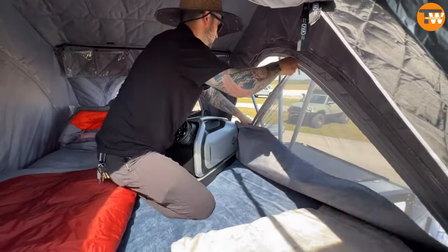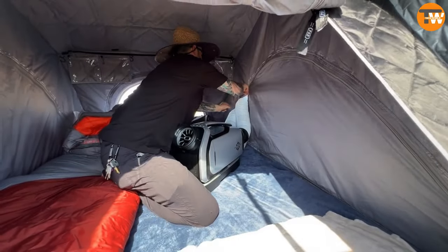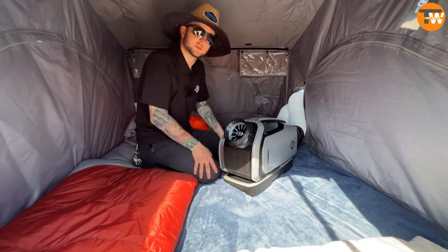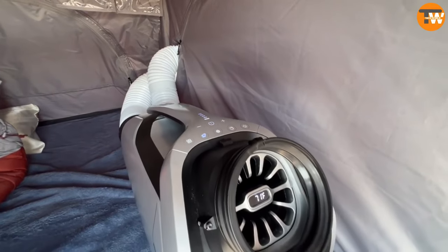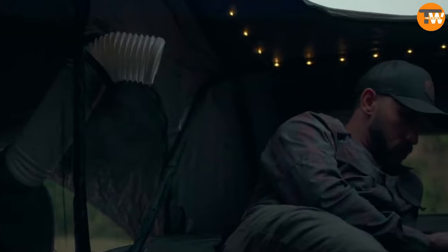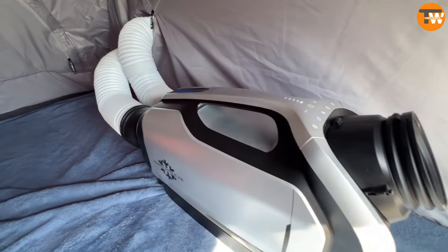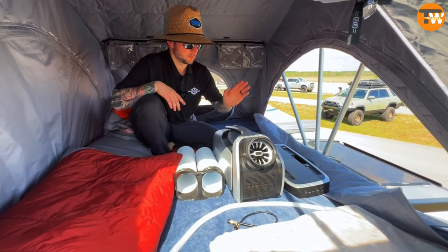You've got plenty of options for recharging too — solar panels, cigarette sockets, you name it. Whether you're in a tent, a camper, or a motorhome, this AC has got your back. It's super easy to lug around with its handy handle and operates effortlessly with a remote control. And don't worry about it being too noisy — it's about as loud as gentle rain or a quiet chat.